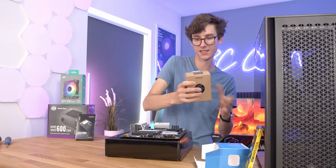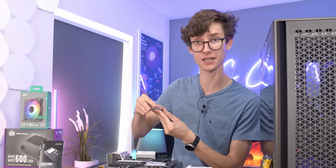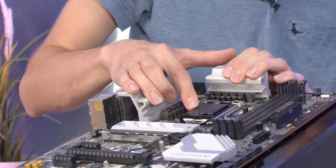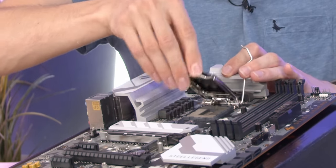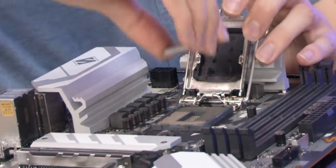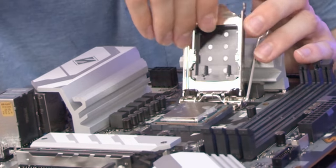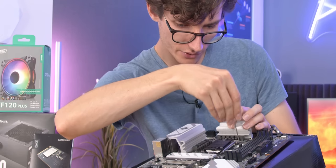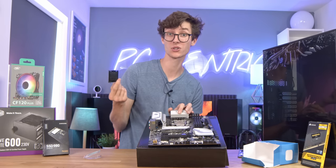Let's open up our box and then carefully remove the CPU. Please don't damage this, otherwise your PC is going to have a bit of a hard time booting. Don't take this plastic cover off — instead just raise this metal lever and lift the whole thing up, being very careful not to actually touch the pins themselves. Then just gently rest this in place with the gold arrows lining up to the one on the motherboard, then lower down the CPU cover again, click it into place, and this little plastic bit actually pops off. Save it for later on.